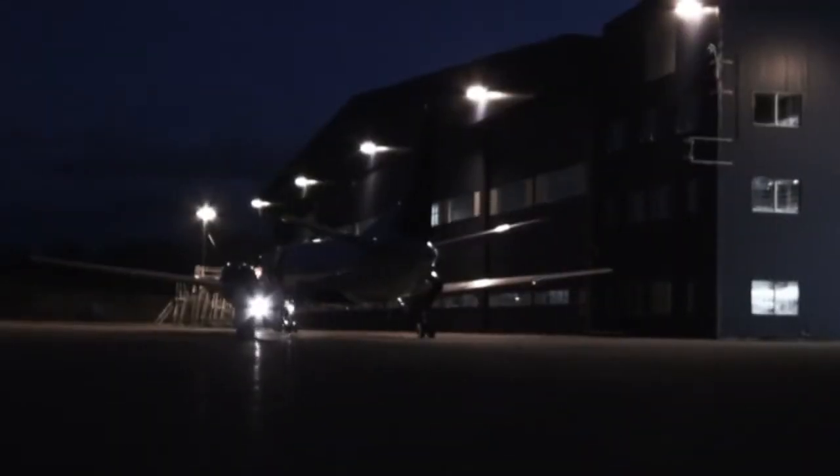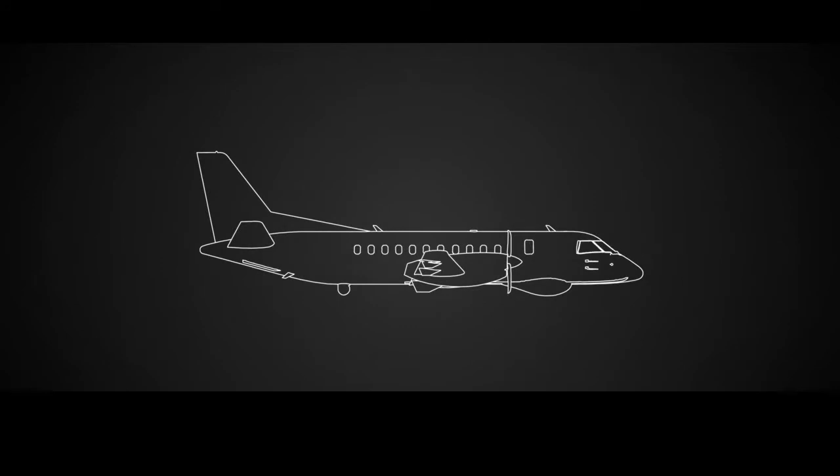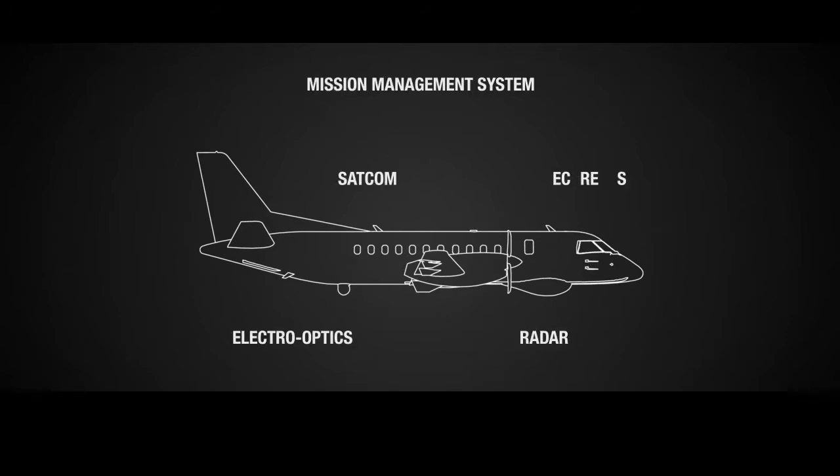The new Saab 340 MSA provides the capabilities you need to meet the challenges out there, to anticipate tomorrow. The Saab 340 MSA provides a flexible platform for maritime surveillance, search and rescue and transport missions. In fact, it's a complete airborne operational system, featuring onboard sensors connected to a mission management system, radar, electro-optics, SATCOM and secure AIS, and all the comfort necessary for enduring and challenging missions.